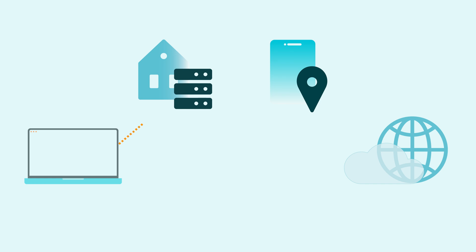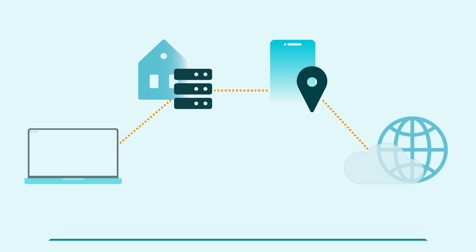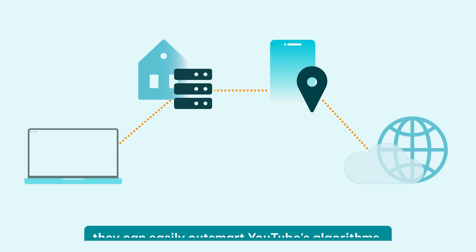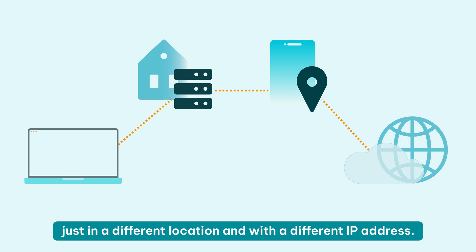So how do you make the right choice? What makes a great YouTube proxy? The best proxies for YouTube are residential proxies — there's no doubt about it. Since each residential proxy comes from a genuine device, like a laptop or a phone, they can easily outsmart YouTube's algorithms. A residential proxy will make you look like a regular visitor, just in a different location and with a different IP address.